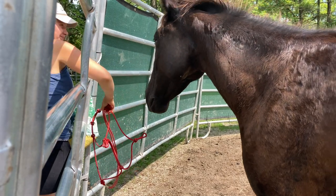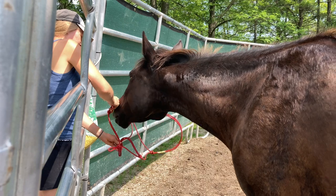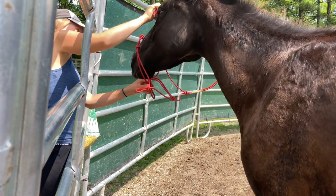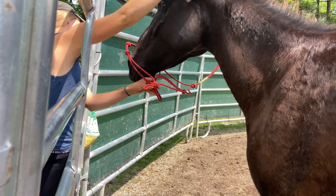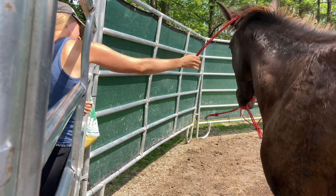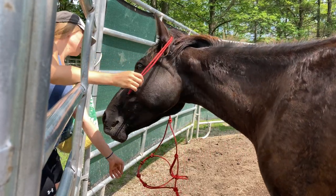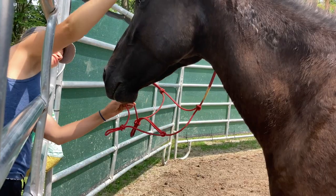Here I was preparing her for moving the halter up over her ears. I was able to get the halter up over her ears and decided to go for putting the whole thing on. She surprisingly didn't react when I lost part of the halter but I just went with the flow and continued from there.